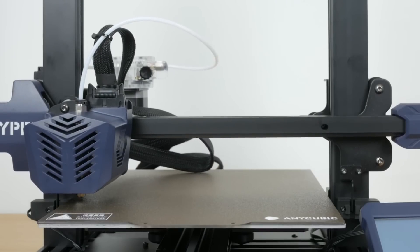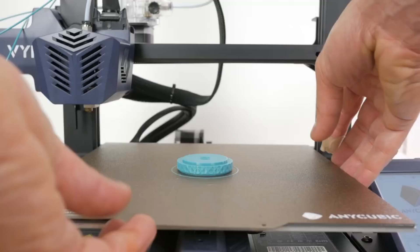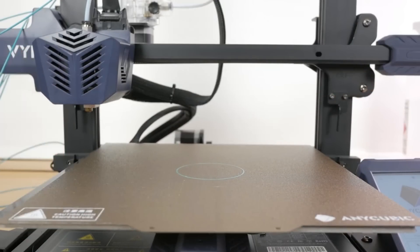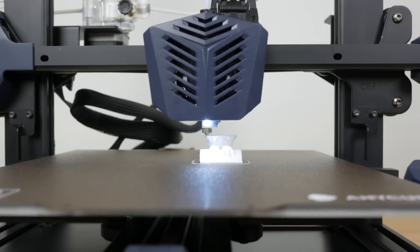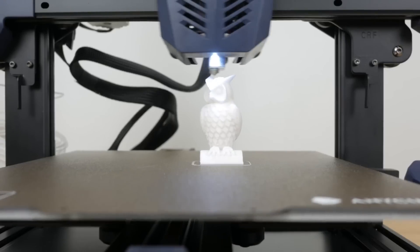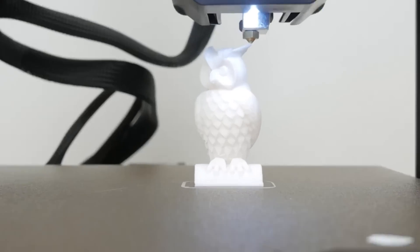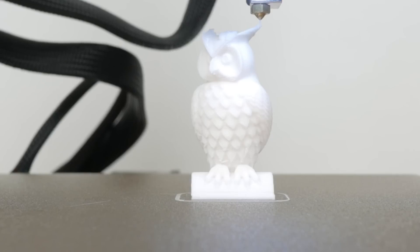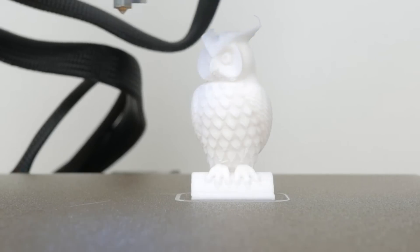The Viper's platform is made with a special coating and spring steel, making it durable and easy to remove models by simply taking off the entire platform and bending it. It's also rust-proof and maintenance-free, making it a long-lasting choice for your 3D printing needs. It's compatible with a variety of filaments, including PLA, TPU, ABS, PETG, and wood.